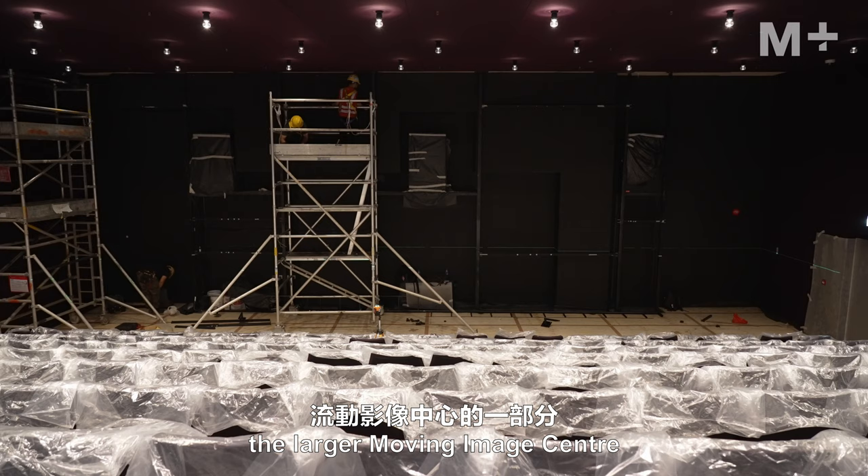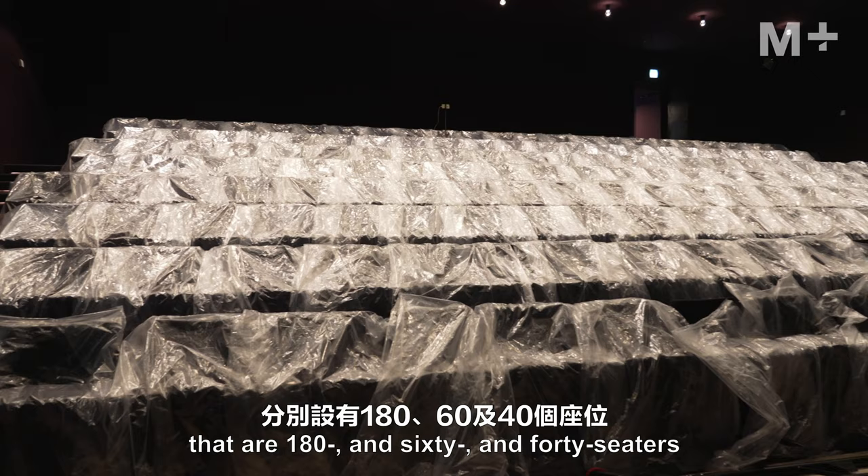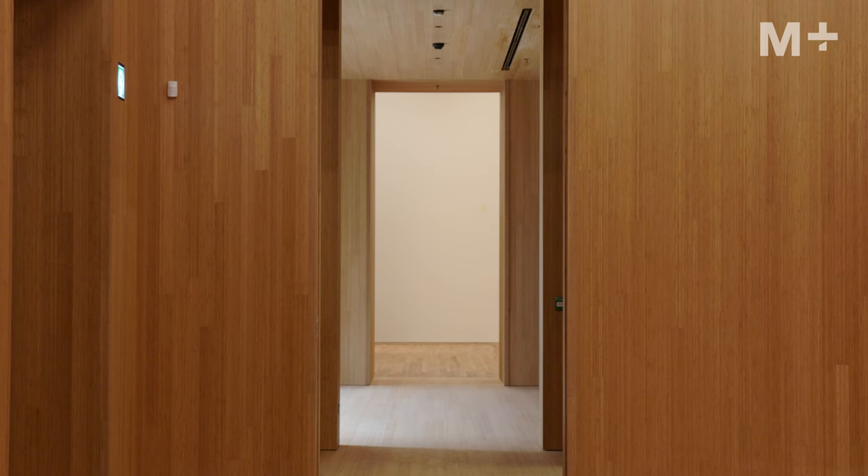The grand stair is also part of the larger moving image center. Underneath these stairs are three cinemas seating 180, 60, and 40 people respectively. It also includes a 40-person capacity MediaTek library.